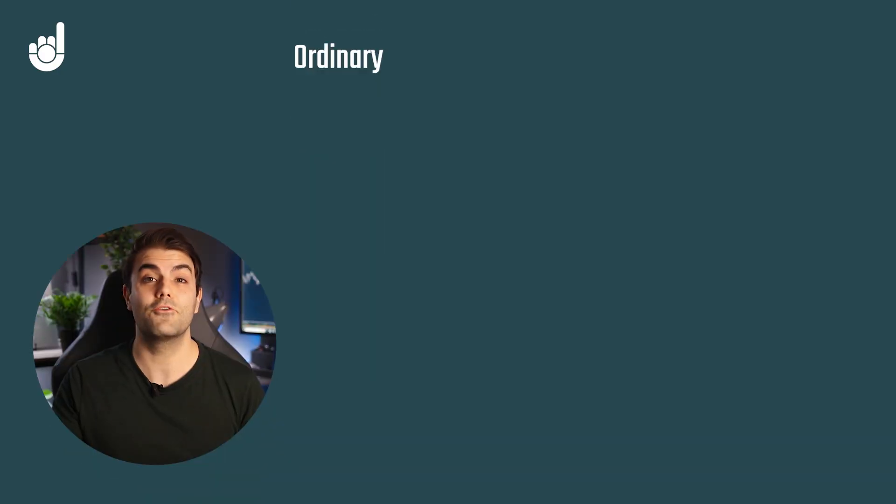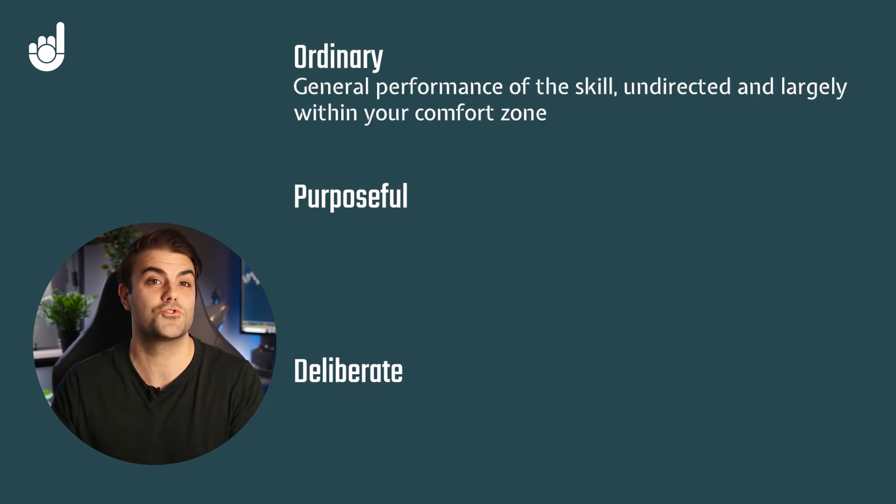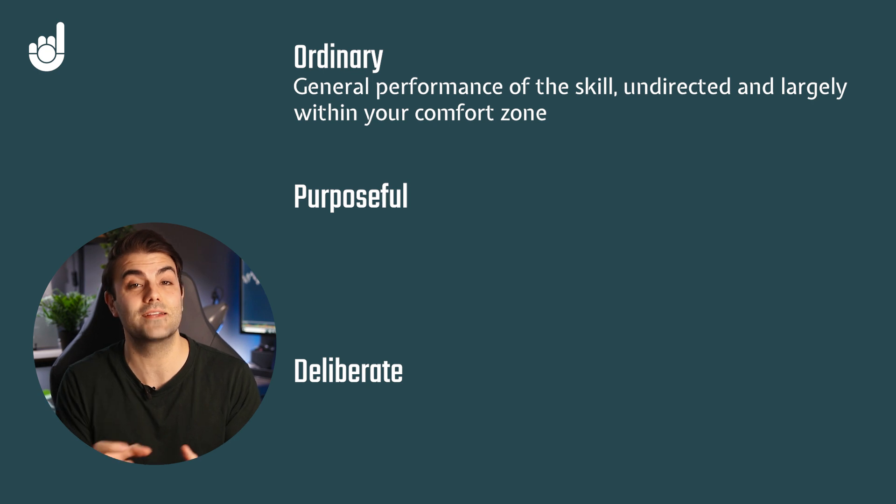Okay, we can think of this as being part two of the video. I'm going to explain different practices and processes you can do using a simulator to dramatically improve your trading performance. There are three types of practice: ordinary, purposeful, and deliberate practice. Ordinary practice is what most traders do — they sit at their charts and just trade. They progress a bit but beyond a certain point reach a plateau because the practice isn't directed appropriately.